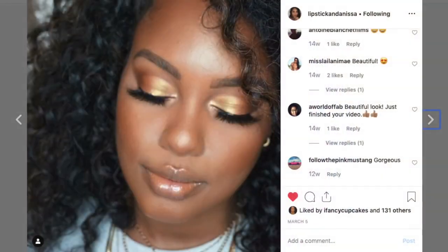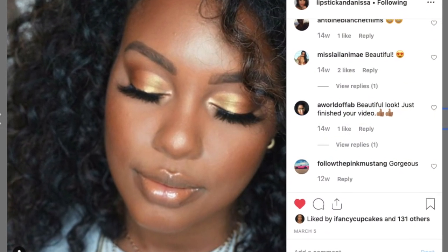Hey YouTube fam, it's your girl Gladys, aka That's Your Hair, and welcome back to my channel. Today is going to be a collab. I am collabing with Lipsticks and Anissa, and this is our Pride Edition collab. She will be covering Pride-friendly, Pride-worthy makeup, and I am here to showcase this beautiful rainbow hair for Pride.